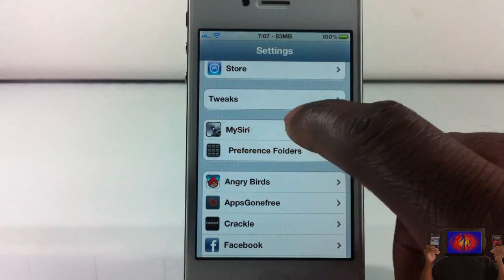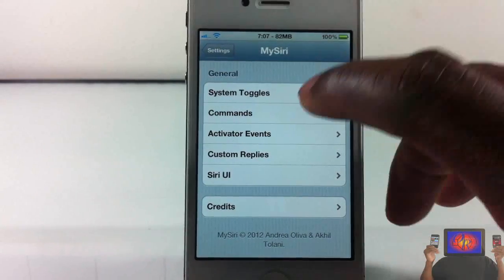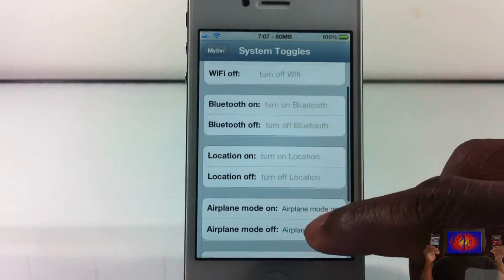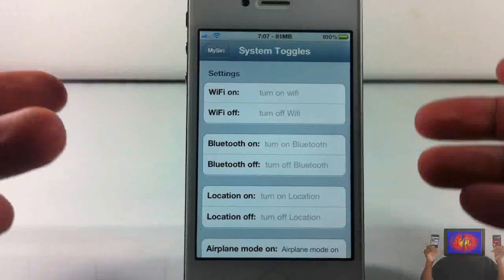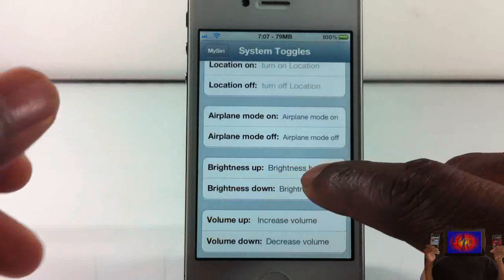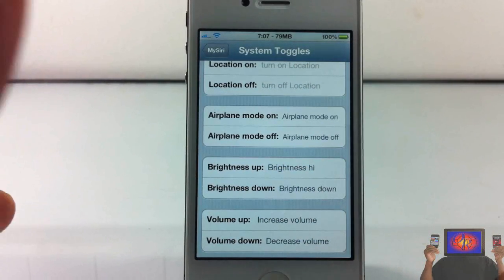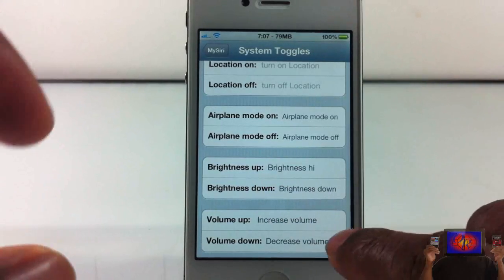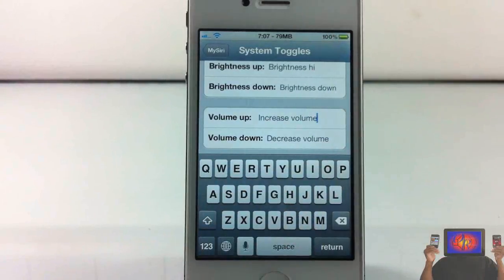You're going to have to go into your settings tab to configure everything under the My Siri tab — just tap it. It has system toggles like a lot of the others, but this you can actually put what you want to say for it to be enabled. It gives you examples here. I have brightness set to 'High' instead of 'high' because of my accent. It's case sensitive, so the first letter has to be capitalized. Also, if you have a space after what you put, it's not going to work. Let me give you an example.